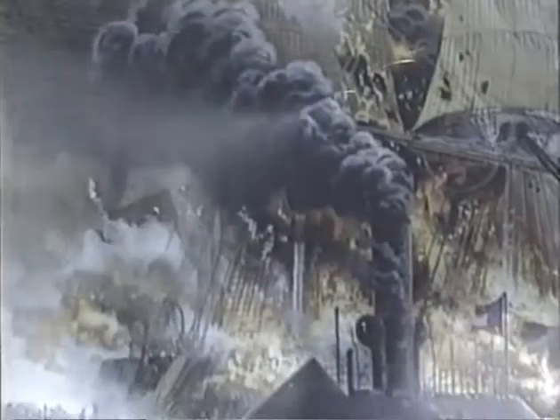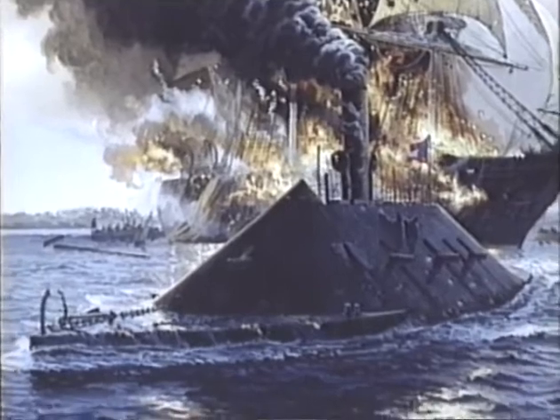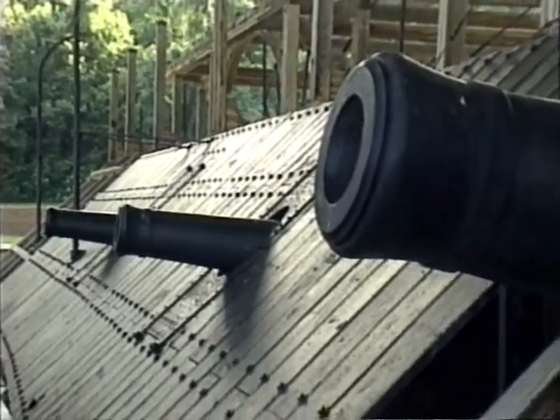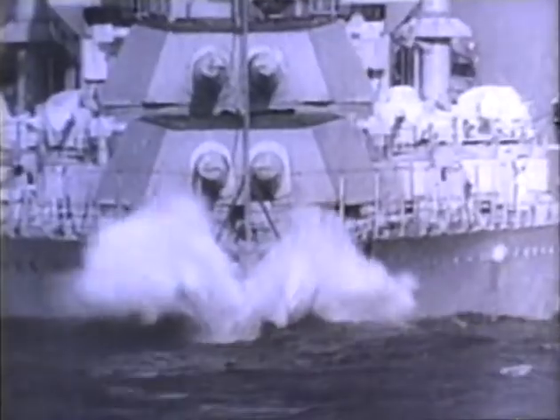With their menacing dark silhouettes belching fire and smoke, the ironclad warships of the mid-19th century burst upon the naval scene like hulking metal monsters. Combining armor plating, steam propulsion, and the biggest, most powerful guns afloat, the ironclads represented a radical advance over all earlier warships, making the wooden navies of the world obsolete overnight and paving the way for the battleships of the 20th century.